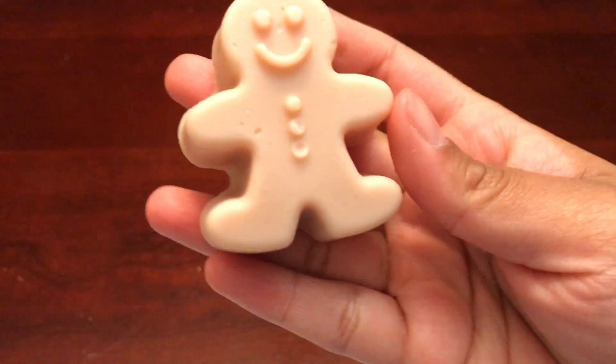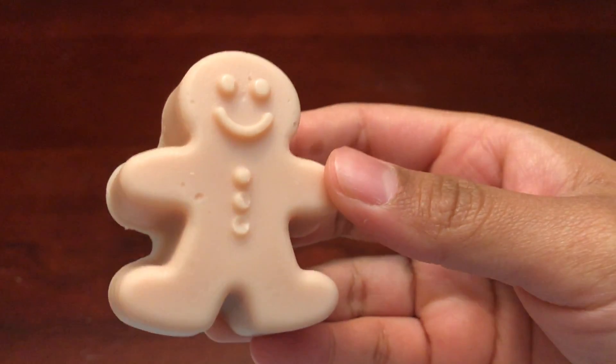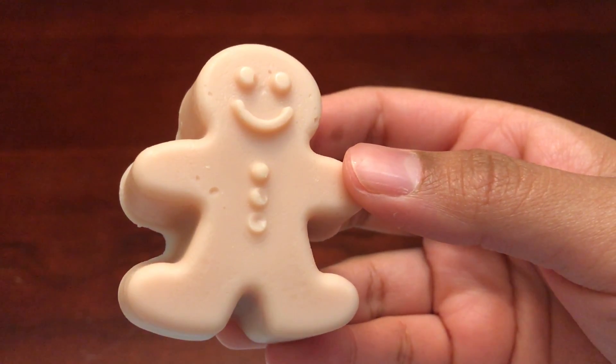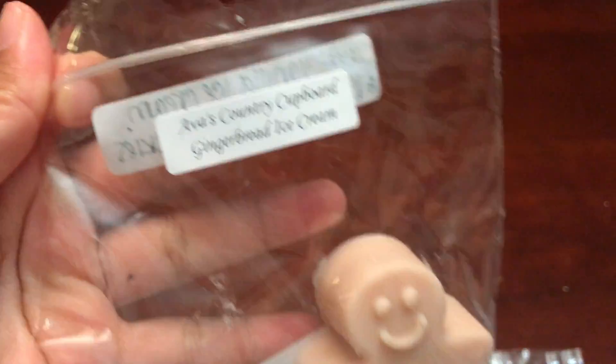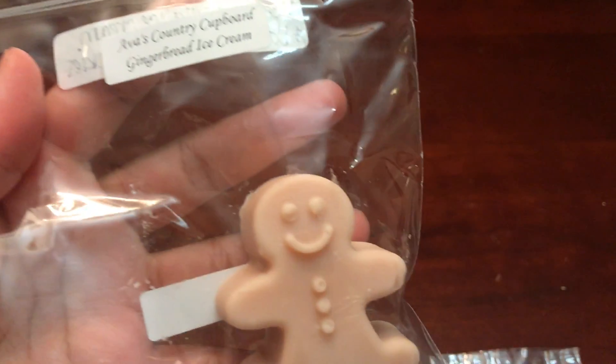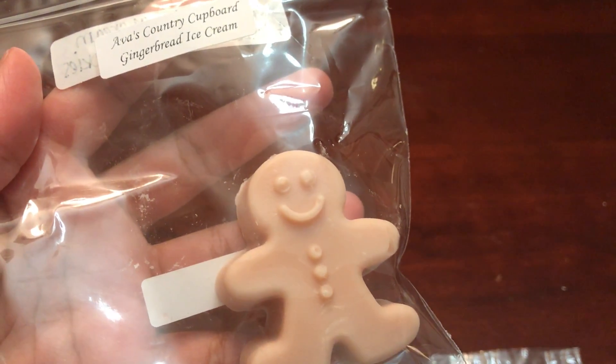The very first full scent I have is Gingerbread Ice Cream. I really like her gingerbread scent — it's really really good. This is basically sweet vanilla ice cream and baked gingerbread cookies. She does have the pour dates on the back. This is in the shape of two little gingerbread men and it smells like a sweet gingerbread scent, so so good. If you like gingerbread scents I would definitely recommend trying hers.